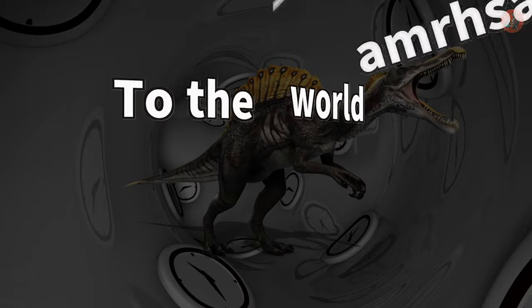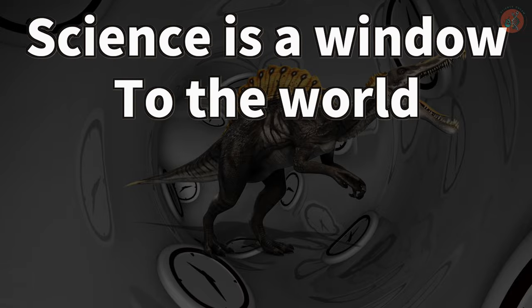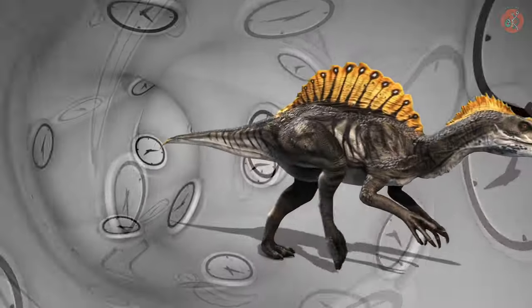Science is a window to the world. This has been Science Dream. Thanks for sticking with us till the end.